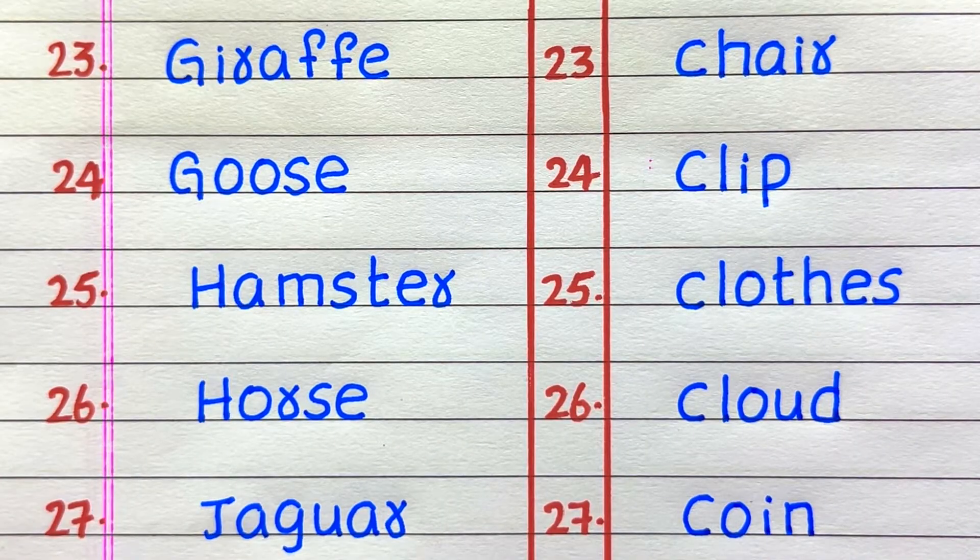Twenty-third example of a living thing is giraffe, twenty-fourth hamster, twenty-fifth horse, twenty-sixth jaguar. Twenty-third example of a non-living thing is chair, twenty-fourth clip, twenty-fifth clothes, twenty-sixth cloud, twenty-seventh coin.